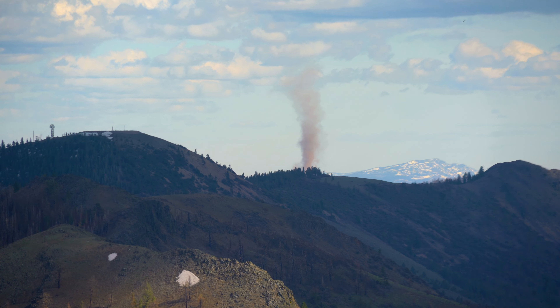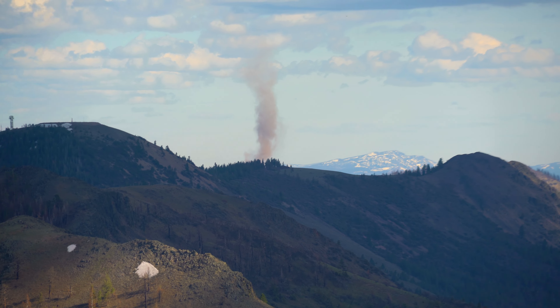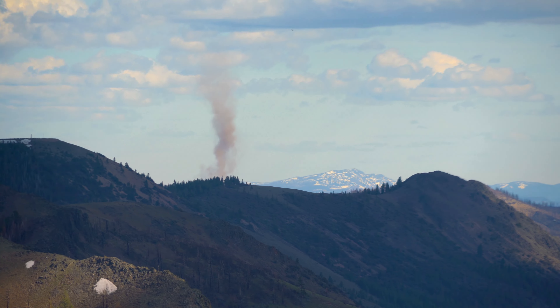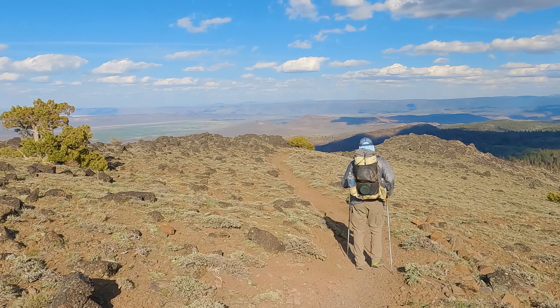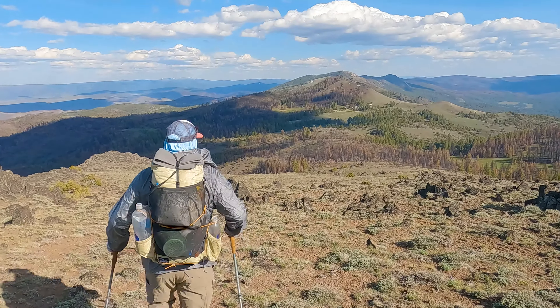There's actually a fire on the rim there — that's pretty close to where we're going to be going next, and it really wasn't visible just a minute ago. It's a little disconcerting. I've got to say that was the first time I've seen a fire from a fire lookout.